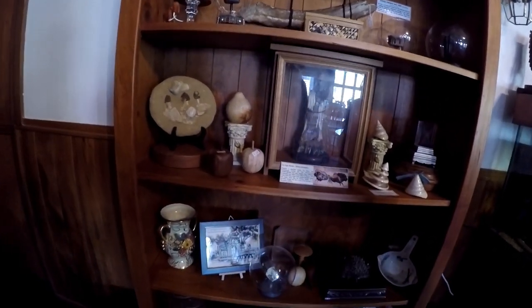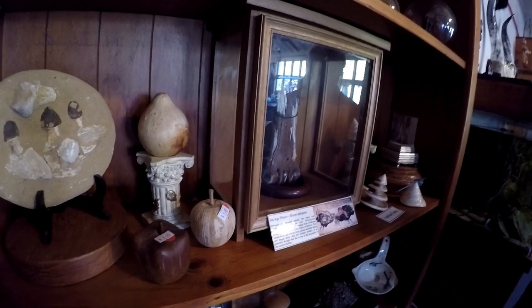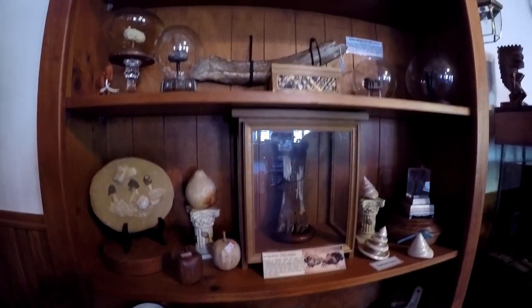This is the fossilised bone of a bison from way back in the ice age, and as you can see it's quite large but it's only the little part of his leg rather than the larger part.